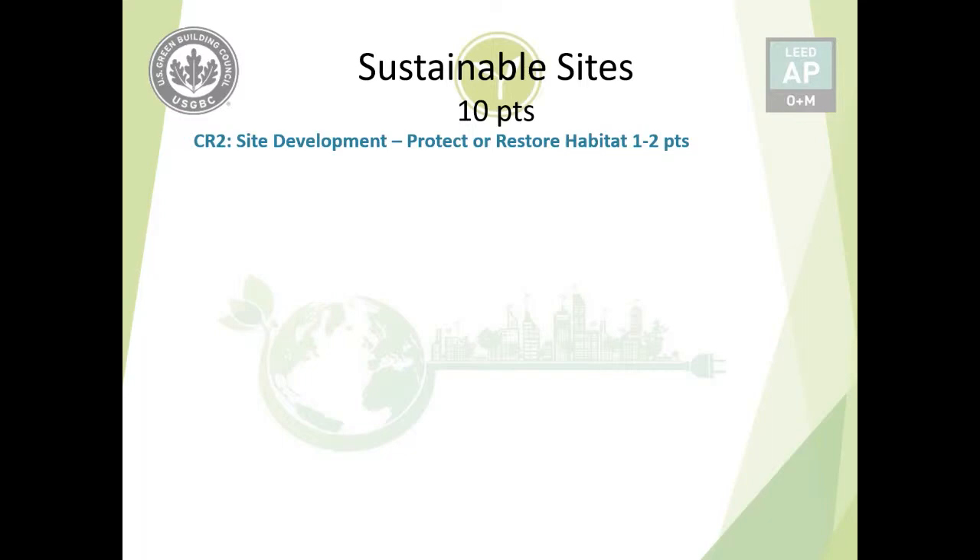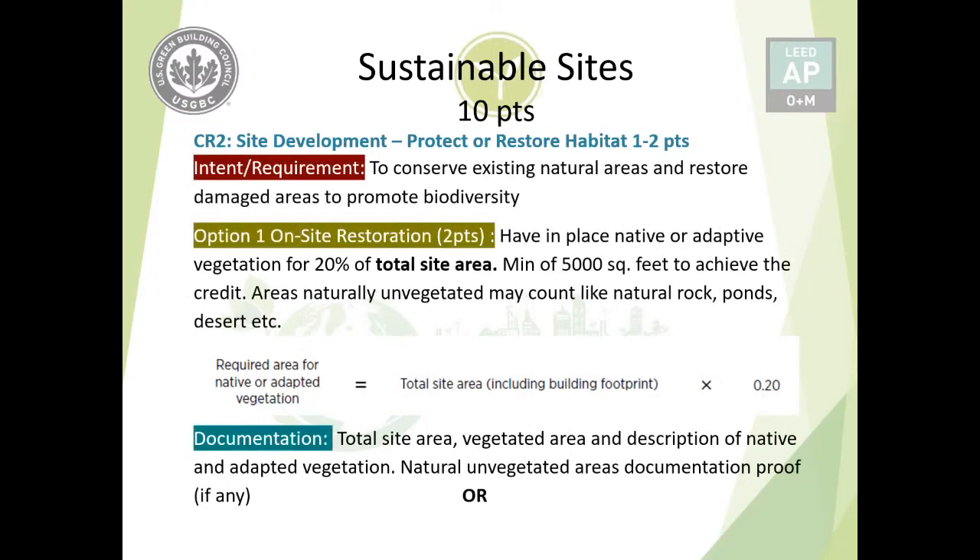Credit number two is Site Development: Protect Resource Habitat, worth one to two points maximum. The requirement is to conserve any existing natural areas on site and restore damaged areas. The purpose is to promote biodiversity, which in its simplest form means the variability of life — it is natural for species to thrive in their own natural environment.